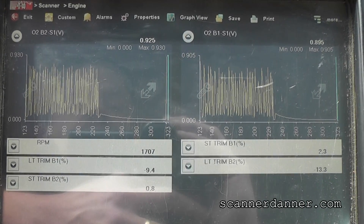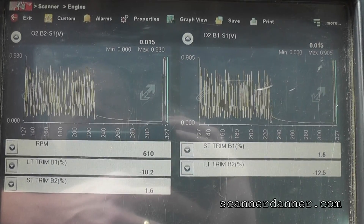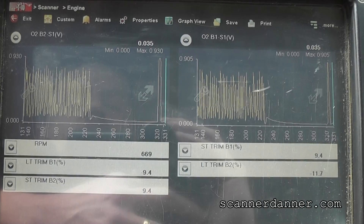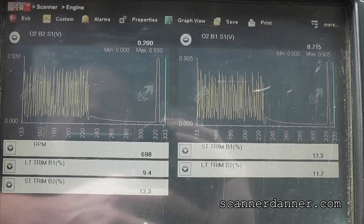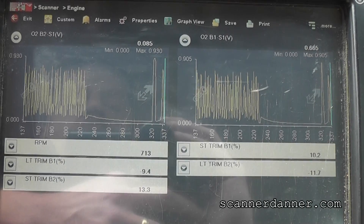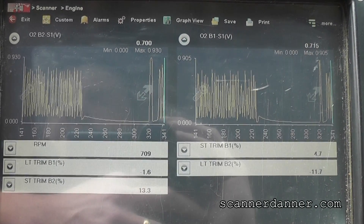When you snap the throttle, you're driving the O2 rich and lean. There we go — positive trim numbers countering our negative learned memory. This is a fix.